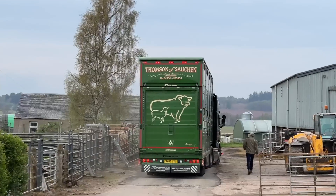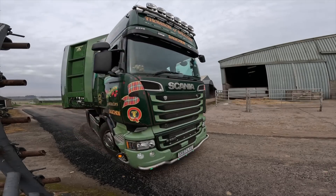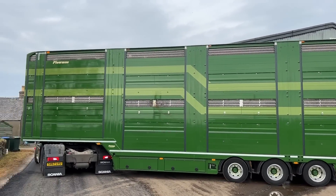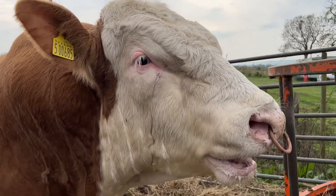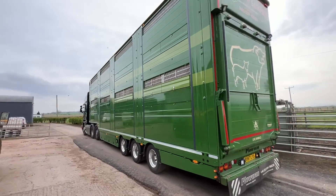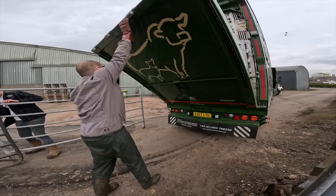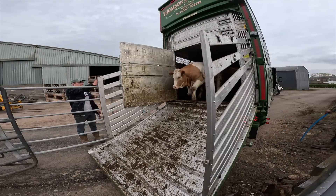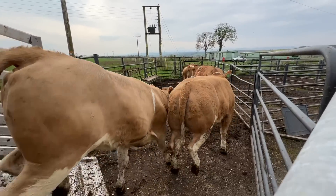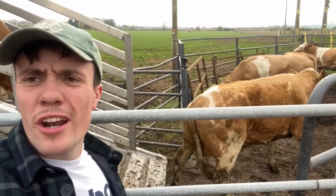We have a lorry! Happy days. Oh, it's a good trailer. We have a lorry of coos. Very happy — it's a belter. Spotless, isn't it? We'll get the cows unloaded into the race here and the lorry can disappear. Oh, lovely — here they come, to their new home. Dead shot.